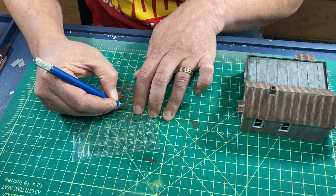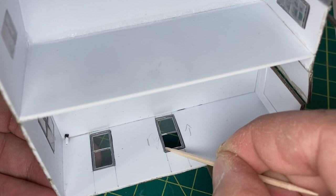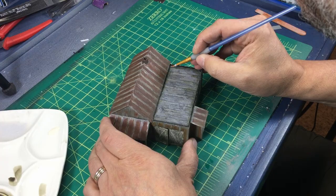I added the glazing to all the windows — a final reminder to wait until the end to install these items, as putting the glazing in place was a bit awkward. I'm almost done, but I wanted to add one final detail: I grabbed a bottle of gloss medium and added some hints of standing water on the flat roof.